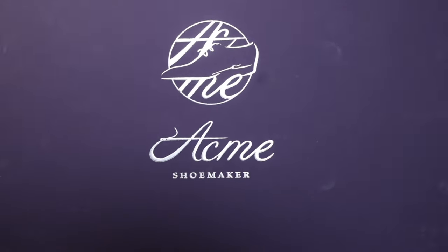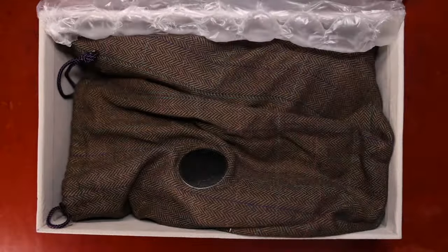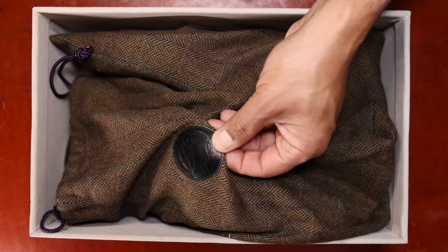You can see the box here. It almost has a matte finish, so it actually does acquire little scuffs fairly easily. Next, you can see the bubble wrap that hides a pair of bags here with the Acme logo on each of the bags.